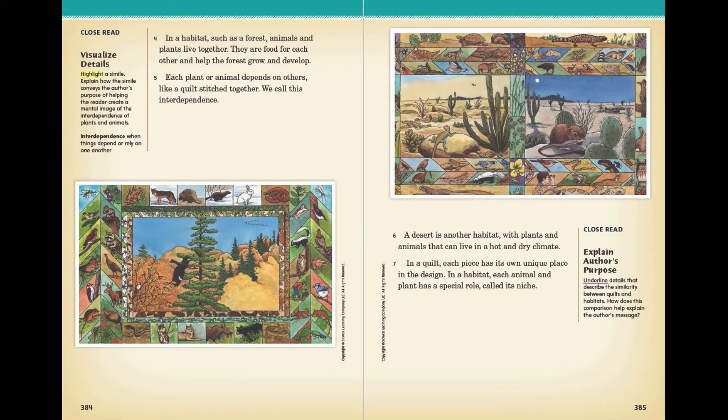In a habitat, such as a forest, animals and plants live together. They are food for each other and help the forest grow and develop. Each plant or animal depends on others, like a quilt stitched together. We call this interdependence.